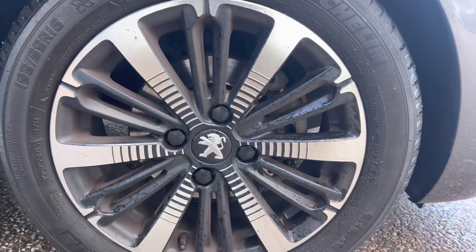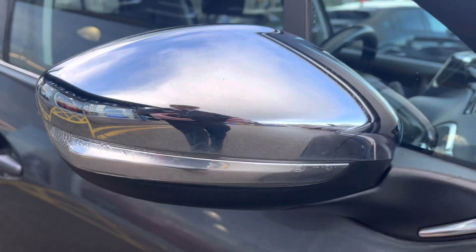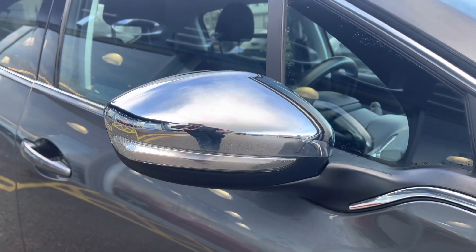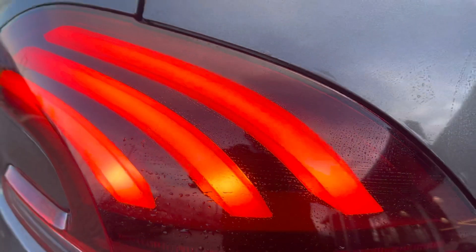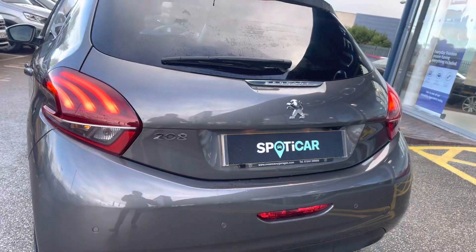Some of the lovely features around this car include the 16 inch Titan matte black alloy wheels, as well as the chrome detail windows which house the integrated indicators. You also have the Peugeot LED boomerang effect brake lights, which really complete the overall aesthetic look for this vehicle.